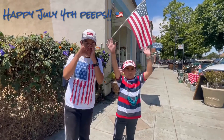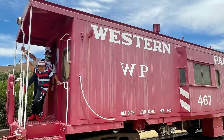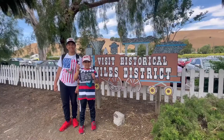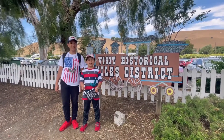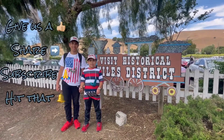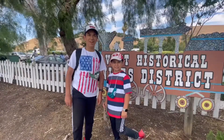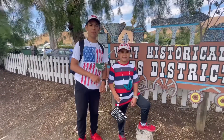Happy July 4th, peeps! We hope you liked this video. Don't forget to like, share, and subscribe. We also have a link to another part of this video in the description down below. Bye!